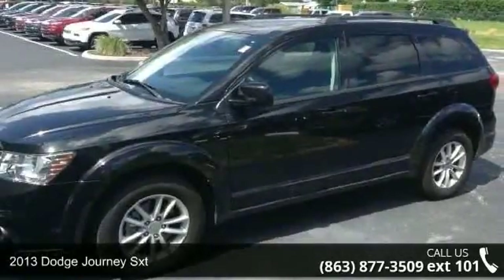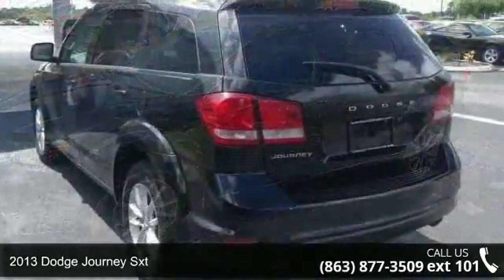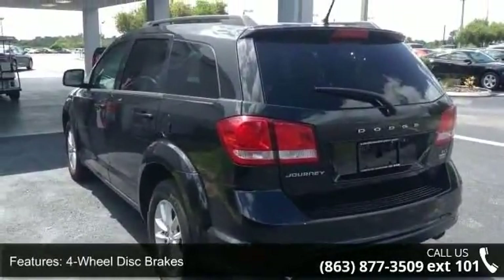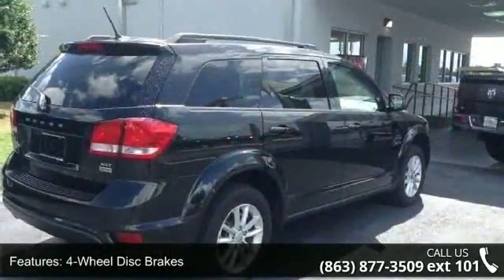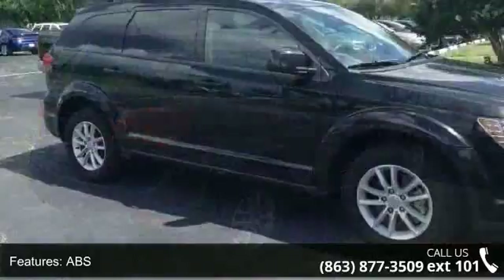Imagine yourself in this 2013 Dodge Journey SXT. If you are looking for an automobile with great features, look no further. This vehicle comes with a reliable six-cylinder engine, connected to a smooth shifting automatic transmission.